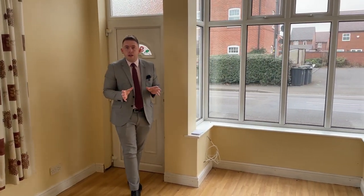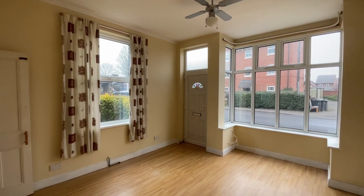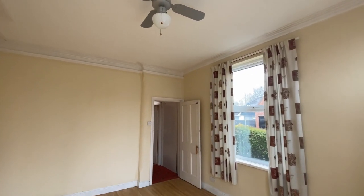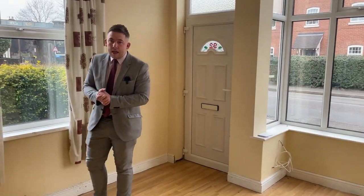Stepping inside the property, it's quite clear that it does require some internal renovations, but the space on offer here really is fantastic. We've got some great character features still — the high ceilings, the spacious rooms, and this fantastically sized window that lets in loads of natural light, a fantastic source of that for this house.